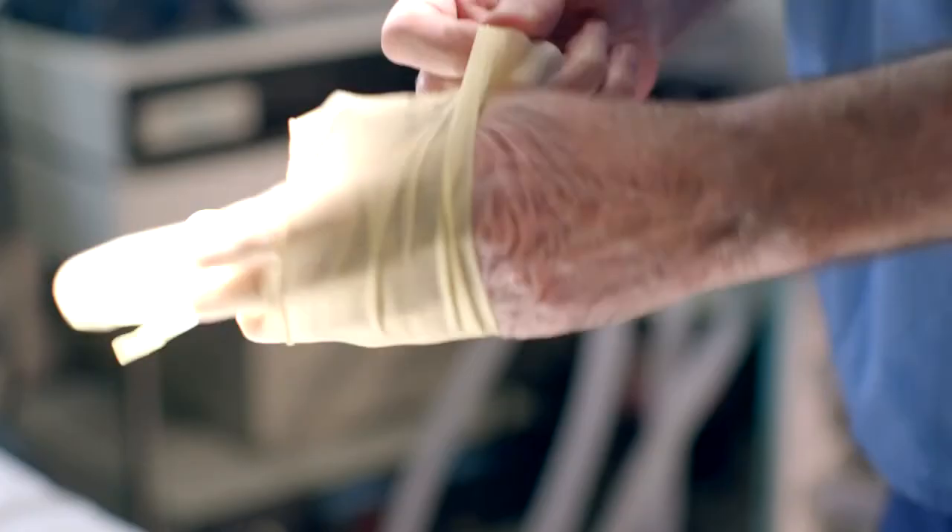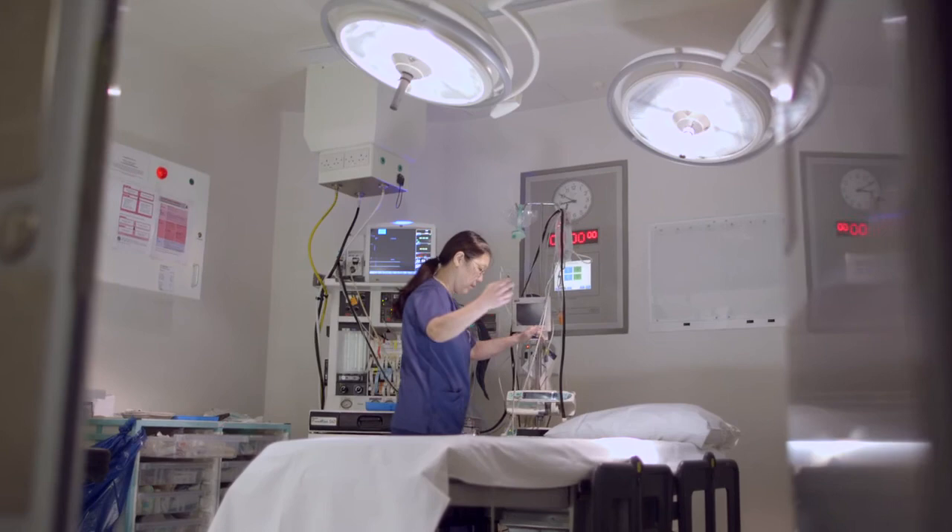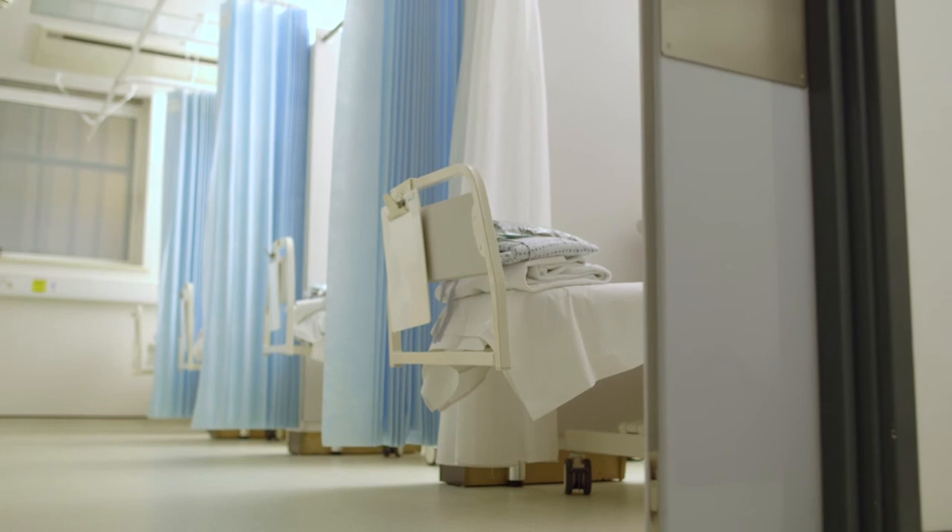The Cadogan Clinic's state-of-the-art medical facilities maintain the highest standards of cleanliness and include digital operating theatres, consultation suites and recovery rooms in a purpose-built luxury setting.